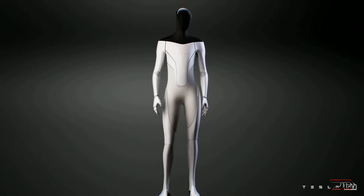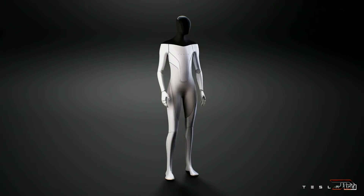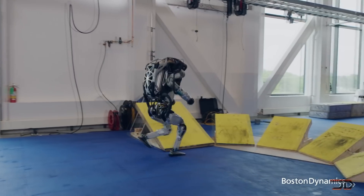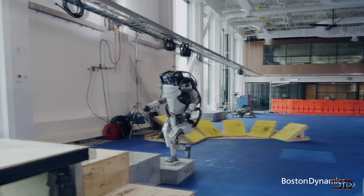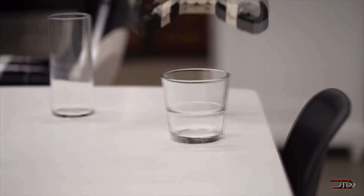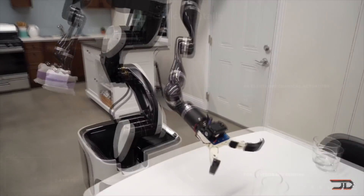Tesla has recently revealed a robot concept which would work on framework already created through its autopilot system. This type of robot will initially be more of a task-orientated bot, but it has opened up a wide debate on how lifelike a humanoid robot can be. One of the main challenges is that most robotic research is compartmentalized — some robots are built for locomotion, others for social interaction, and others purely for task orientation. This is problematic because you need all three attributes in a lifelike humanoid robot.